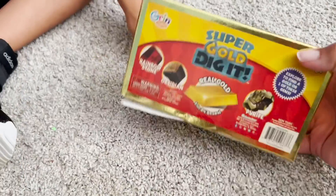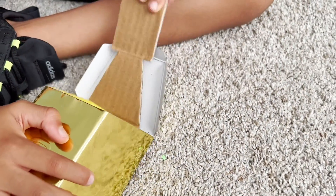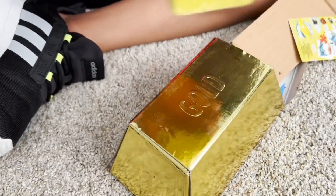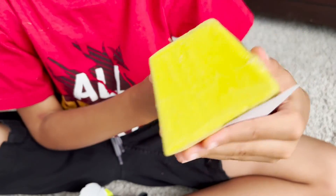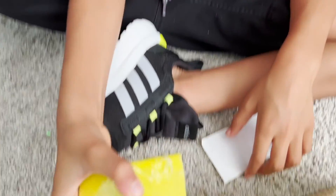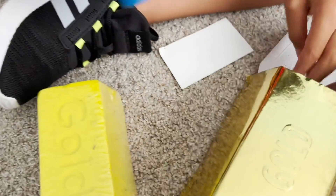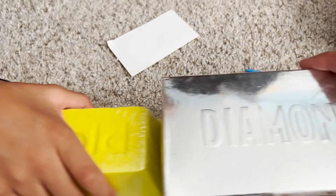So here's your gold. It's super gold. Dig it. Whoa, what is that? We have to dig through. Oh, what else comes inside? Oh, we got a shovel and a mallet.